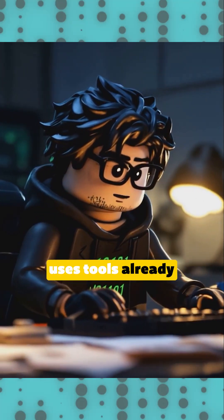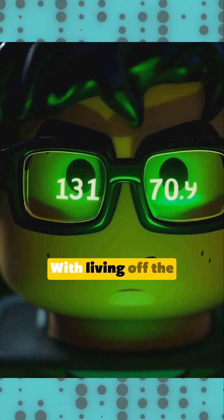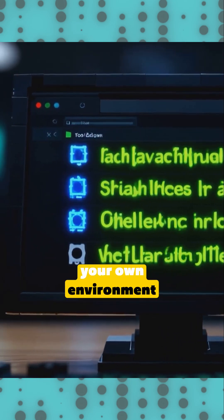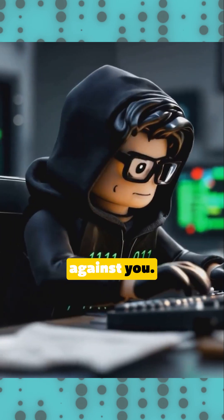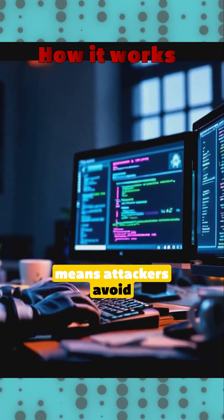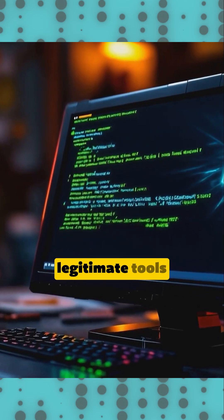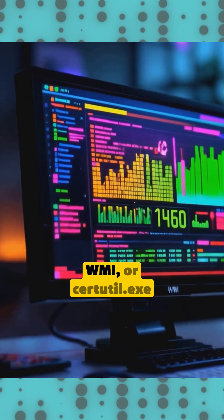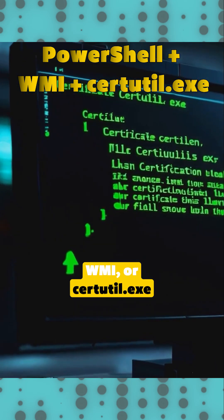What if the hacker uses tools already in your system? With living off the land techniques, attackers weaponize your own environment against you. Living off the land means attackers avoid detection by using legitimate tools like PowerShell, WMI, or certutil.exe.